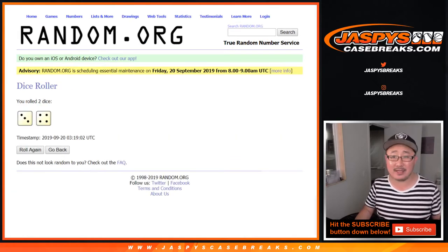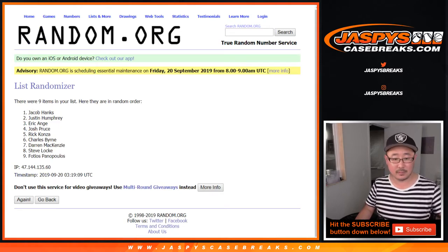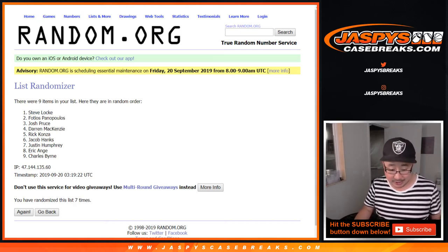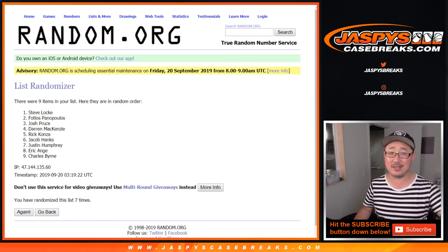After seven times, lucky seven — three and a four. After the seventh and final draw, it's Steve Locke! There you go, Steve. I don't think I called your name out very much this break, which happens. But thankfully there's that promo going on — you get $100 of break credit in your pocket at jaskiescasebreaks.com. Thanks, Steve. Thanks, everyone. We'll see you next time.